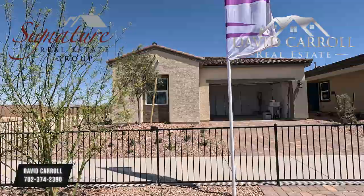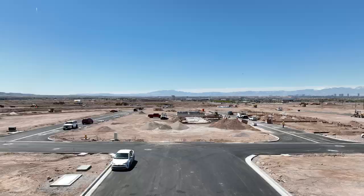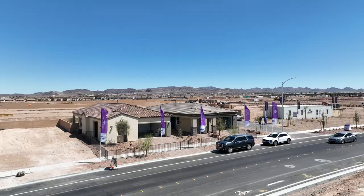Good afternoon everybody, welcome back to the channel. I'm David Carroll, your Las Vegas Realtor with Signature Real Estate Group, and we're back here again at Glenmore 1 by Century Communities.